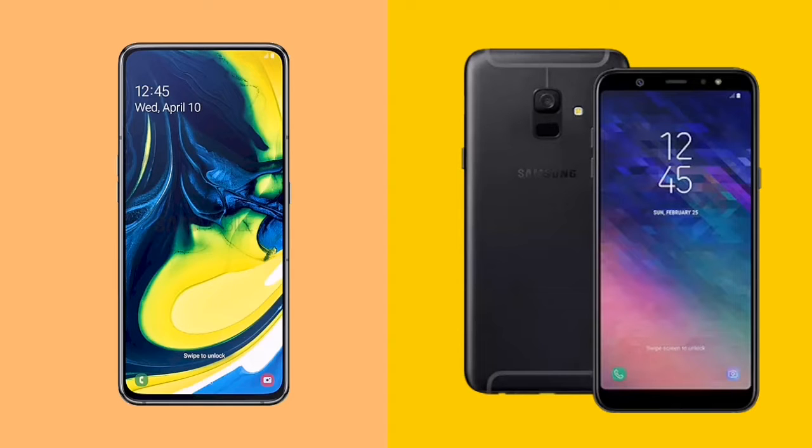Hello friends, in this video I will talk about the Android 10 update of more Galaxy A series devices.